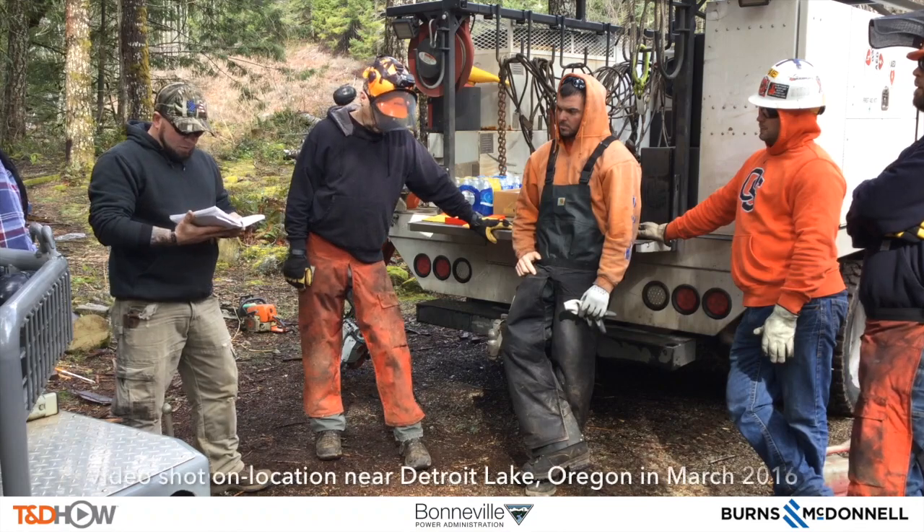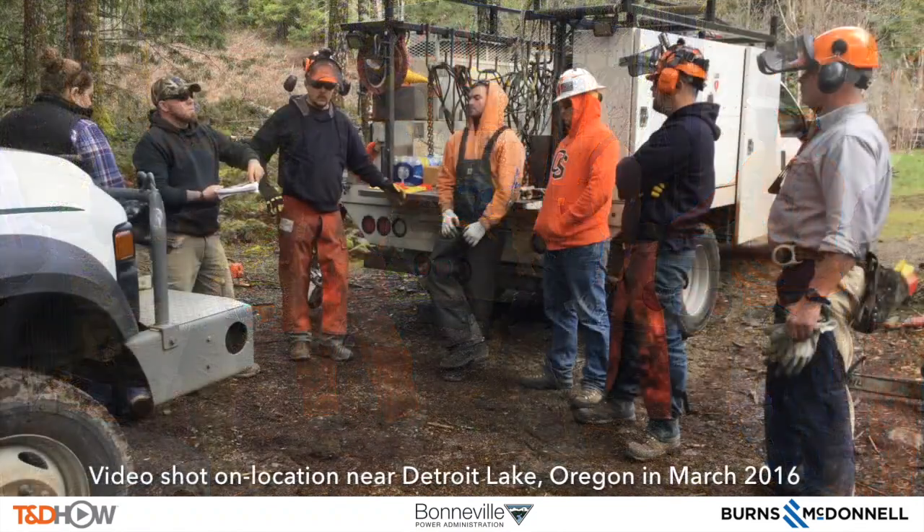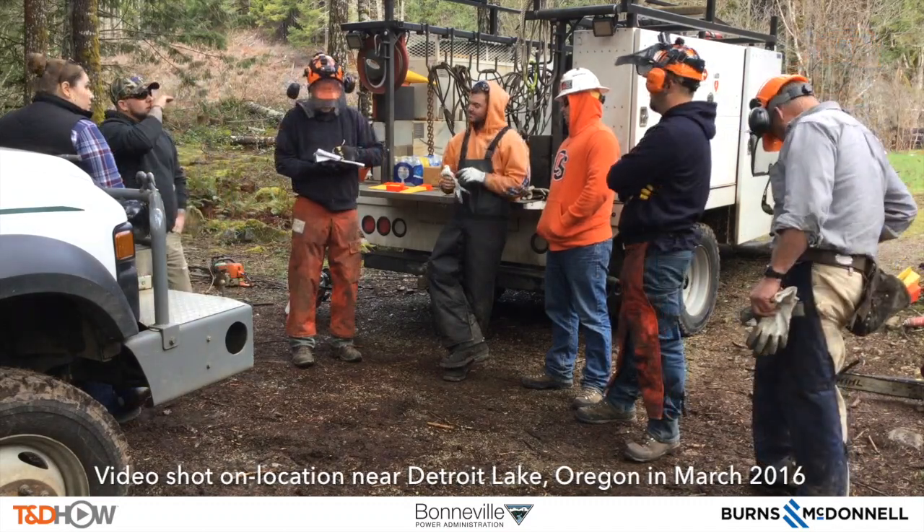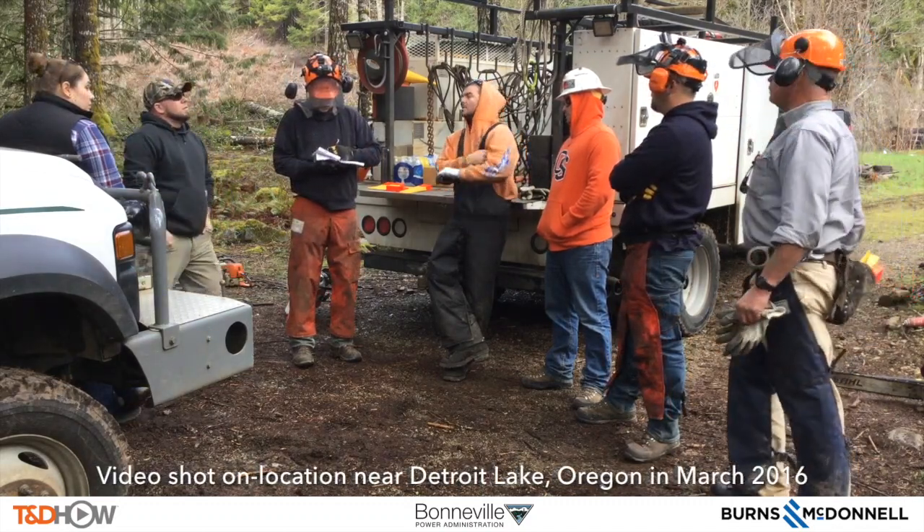Here they are at their pre-job safety briefing, an on-site meeting to talk about the task for today. They each have to sign that they have participated in the safety meeting.